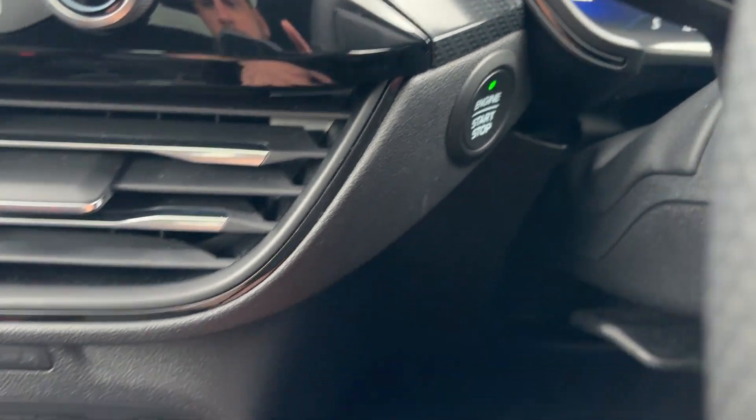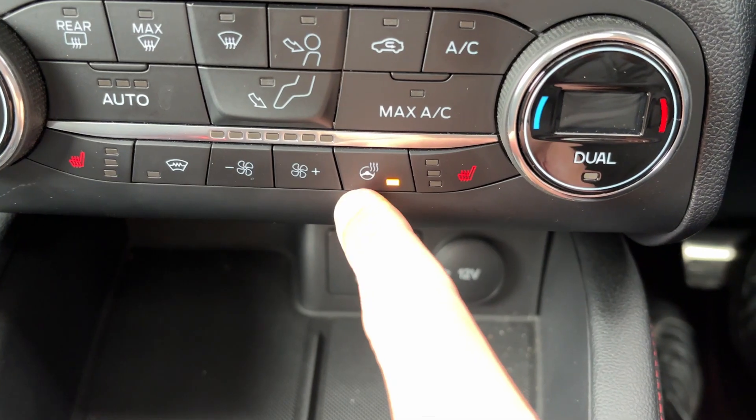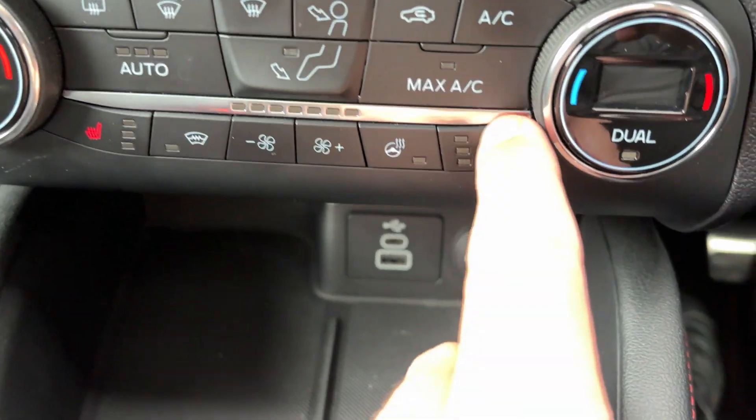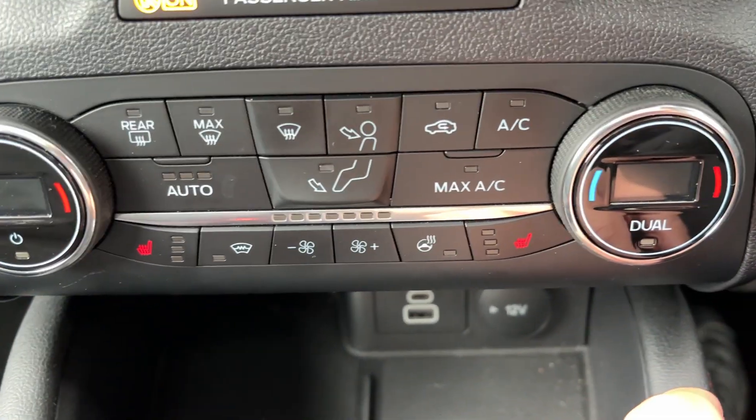Engine start and stop button just down here, and then all your heating controls here. A fantastic feature I like — heated steering wheel and the heated front screen, always good to have. You've got heated seats on there as well, and then the dual zone climate control.